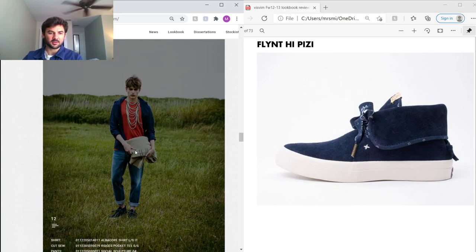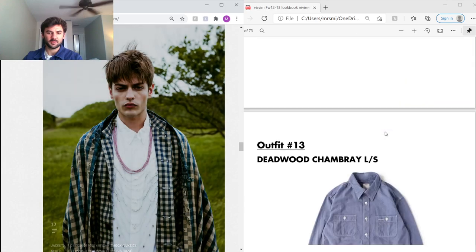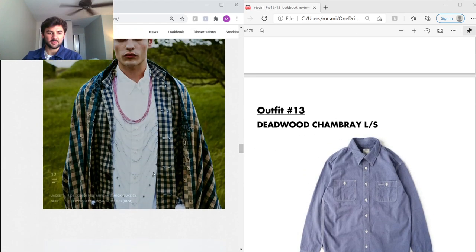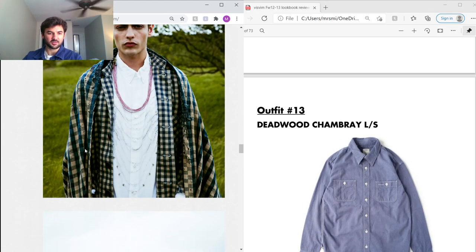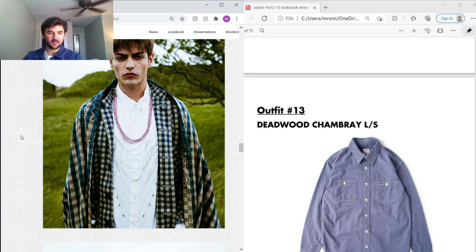He's also wearing a Ridges Pocket Tee — I couldn't really find pictures on it, but it looks like a regular pocket tee in red. There's also a button-up with beading detailing all the way down, and another Artisan Smock using American sea island cotton — same silhouette as the Artisan Smock seen before with the Oka pattern.